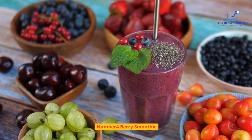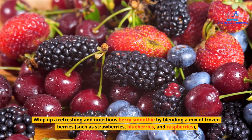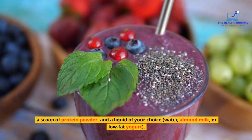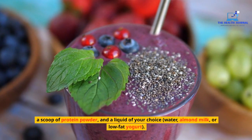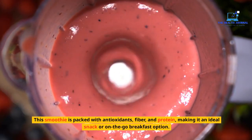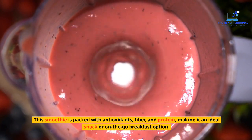Number 4: Berry Smoothie. Whip up a refreshing and nutritious berry smoothie by blending a mix of frozen berries — such as strawberries, blueberries, and raspberries — a scoop of protein powder, and a liquid of your choice: water, almond milk, or low-fat yogurt. This smoothie is packed with antioxidants, fiber, and protein, making it an ideal snack or on-the-go breakfast option.